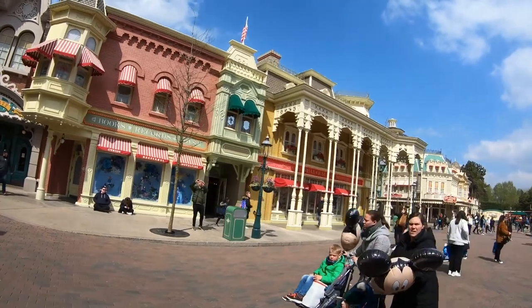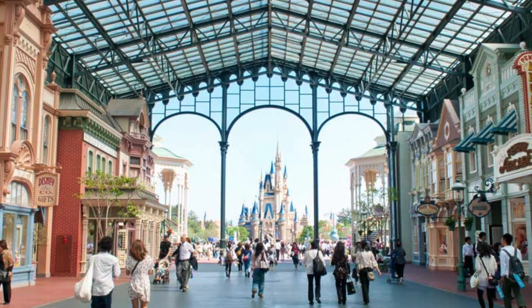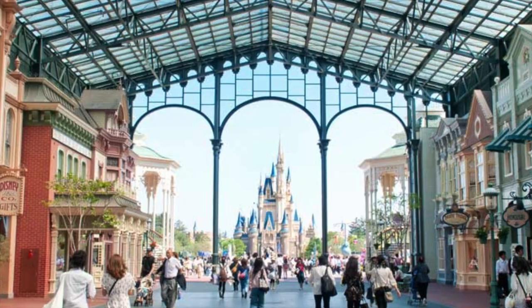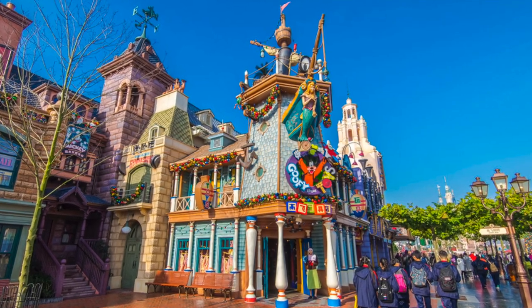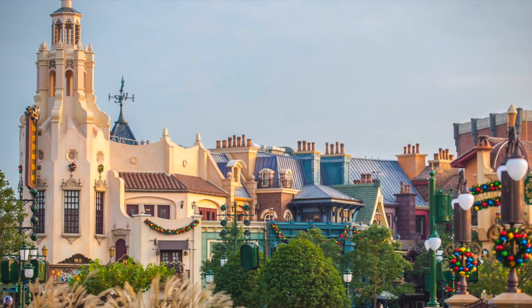Every Main Street is different, and some parks don't even have one. Tokyo Disneyland has the World Bazaar, which is still very similar to the original Main Street but covered. Shanghai Disneyland, though, is a completely different story. Here there is Mickey Avenue, which is a more cartoony version and doesn't have all of the Americana theming, for obvious reasons.